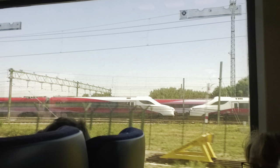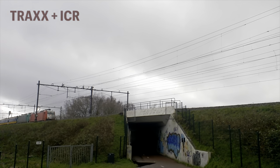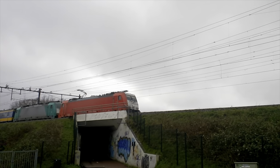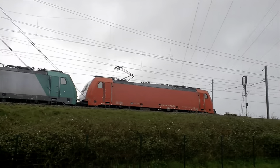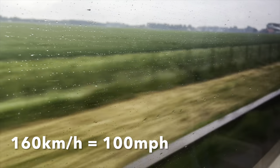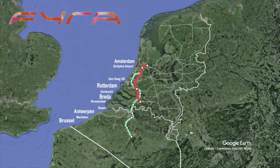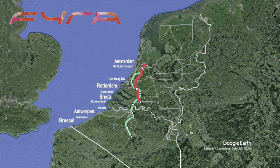In anticipation of the new trains, NS began a temporary service using leased Traxx locomotives and refurbished ICR cars. From 2009, these ran between Amsterdam and Rotterdam at a speed of 160 kilometers per hour. In 2011, service was extended to Breda.